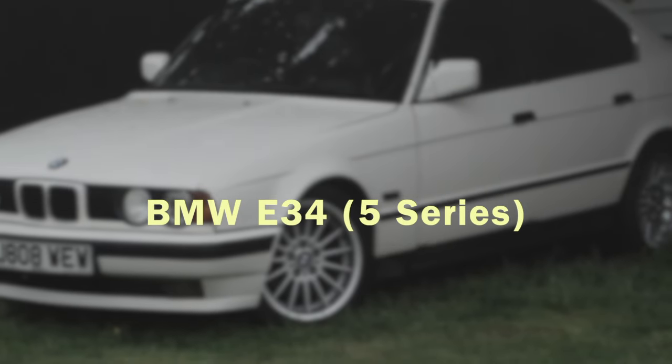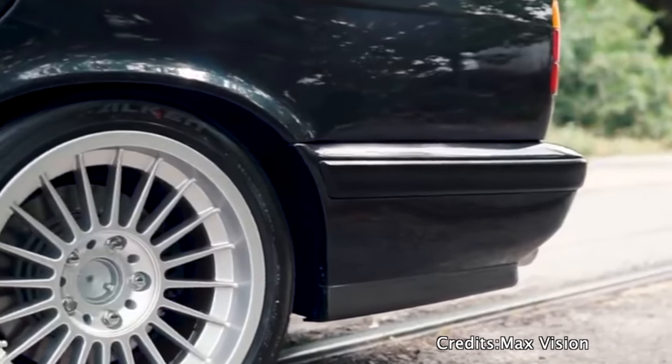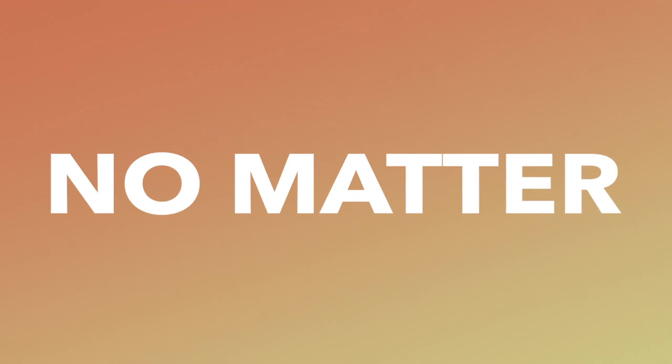BMW E34. I will not include the V8s because these are already expensive. This is by far my favorite car on the list. The BMW E34 has this classic BMW design and a range of amazing engines. The most desired one is of course the M50 B25. The engine itself is quite expensive, but no matter which 6-cylinder you get, you will be happy.